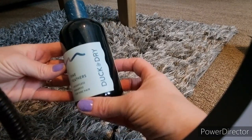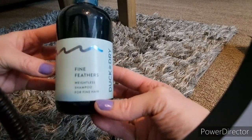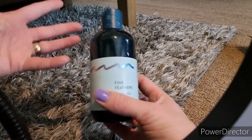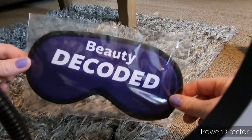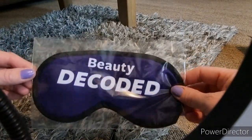Then I have a Duck and Dry Fine Feathers shampoo for fine hair. I have really fine flyaway hair as well as crispy hair, so I'm really interested in trying this out. Then I have a Juvederm Beauty Decoded Eye Mask — I don't know whether I'll use it, but it's a nice thing to add.